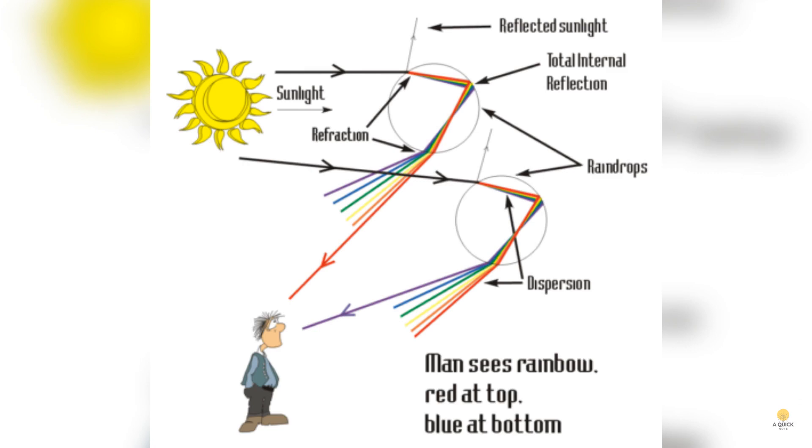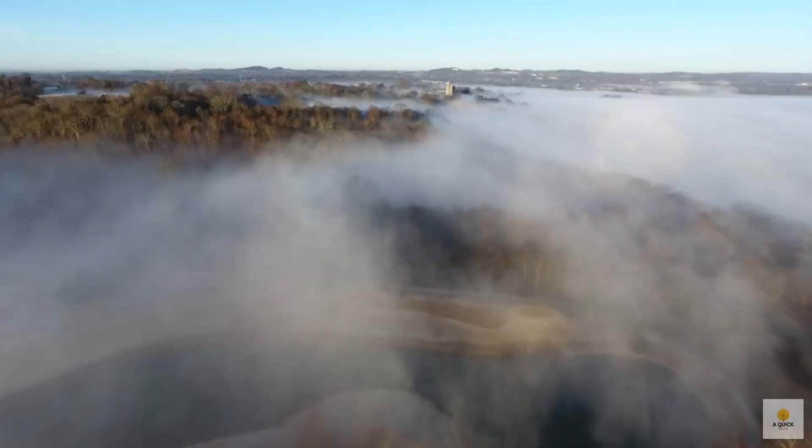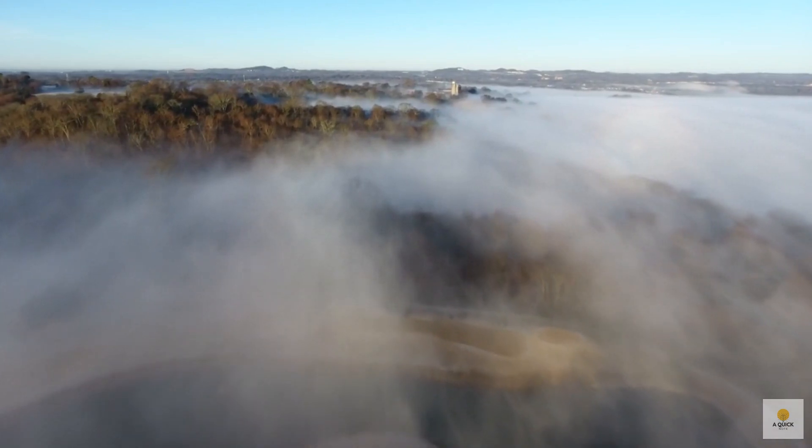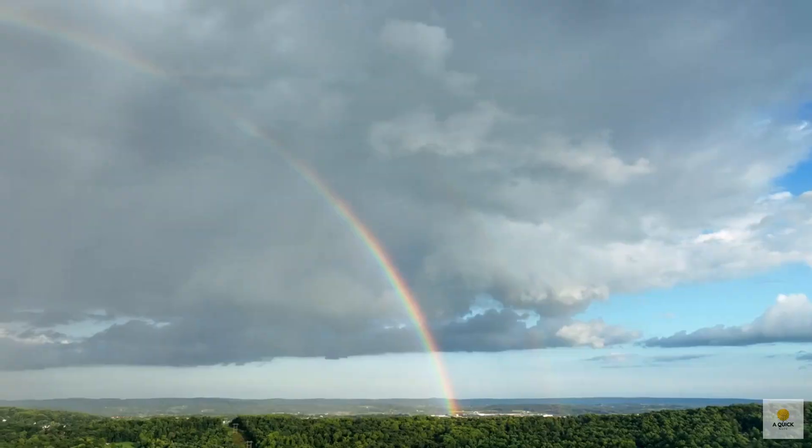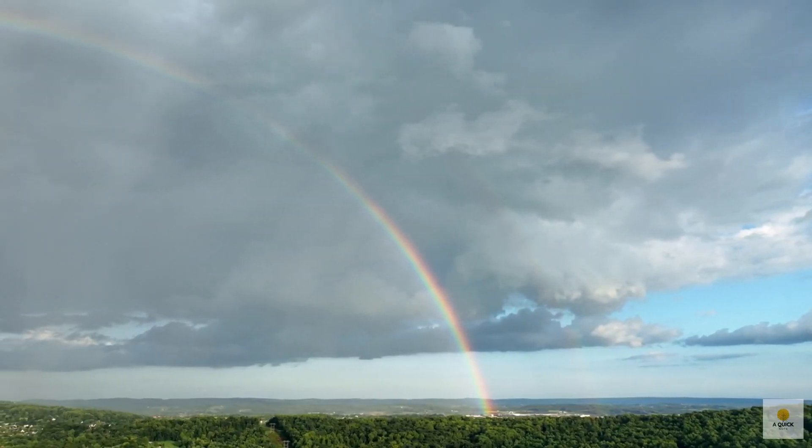It's like nature's special effects team making the magic happen. And here's a fun fact: the size of the raindrops doesn't play a direct role in the rainbow's shape. But if there's mist or fog around, it might spread out the colors a bit, creating what we call fog bows — nature's own light show. Isn't it amazing?